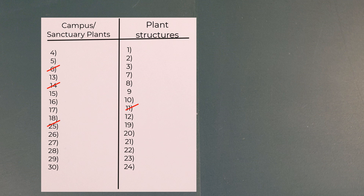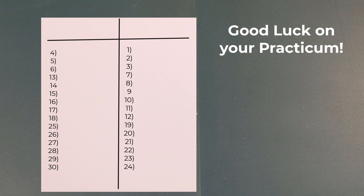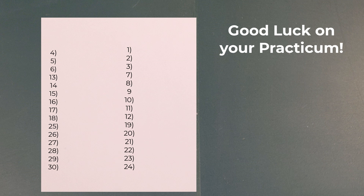The question is: does your practice practicum look like this — meaning you know plant structures well but not campus plants? Or does it look like this — meaning you know campus and sanctuary plants well but not plant structures? This allows you to get a good idea of what you need to focus on and what you can study. Because remember, the night before a quiz or practicum, if you're studying things you already know, you're not going to get any more points. You need to know what you know and what you don't know in order to get better. I hope that helps. Good luck on your practicum — talk to you later.